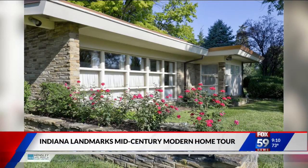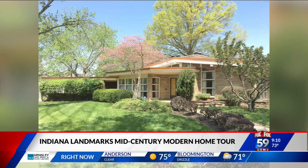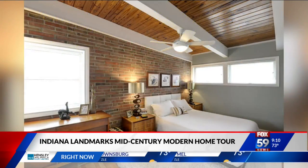They don't make homes like this anymore. Check it out. If you appreciate homes with their rich history and mid-century modern look, you don't want to miss Indiana Landmark's annual Back to the Future Tour.